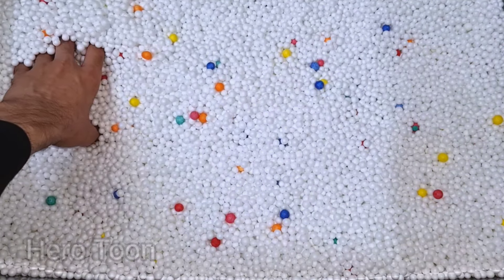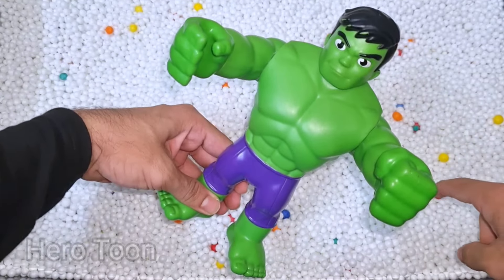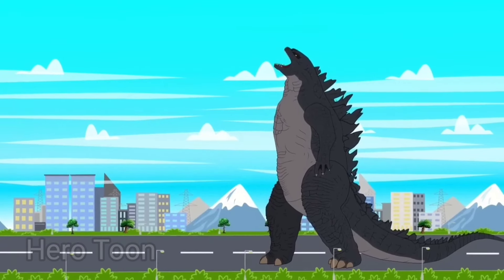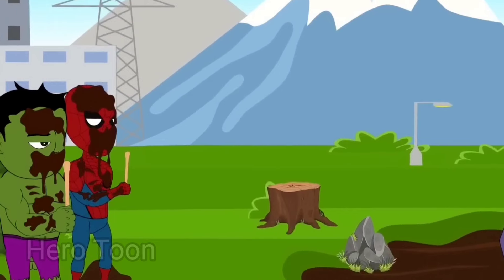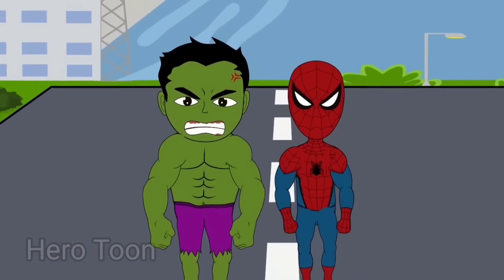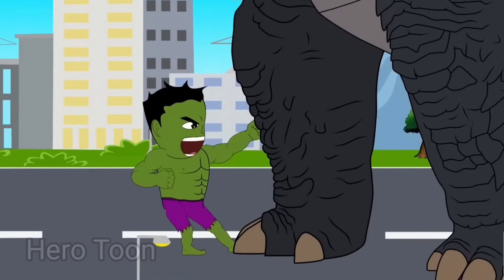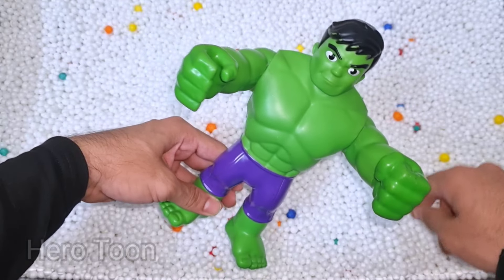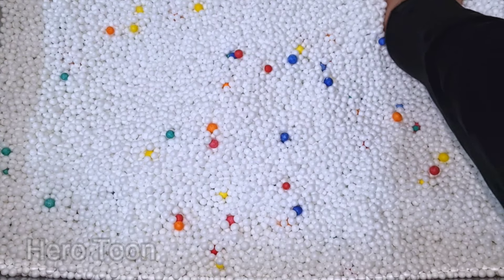Let's check the next one inside you guys. What is this guys? Wow guys, look at this so cool looking superhero guys. This is dangerous long jumper, Hulk Spidey! Hulk Spidey is super cute guys, really nice, so powerful, super strong. Let's check the next one inside you guys.